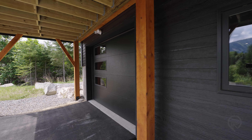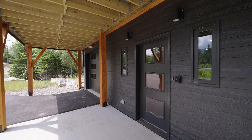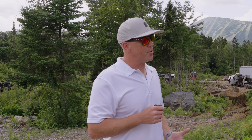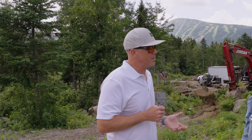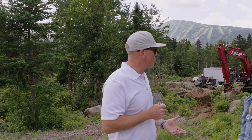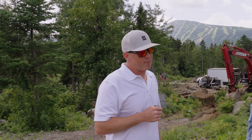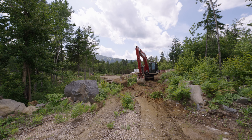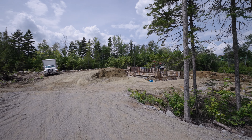On a new construction build like this one, what's the projected timeline for completion? When we're working with a client build starting from scratch, we usually tell people 12 to 18 months. But in this case, we've done several months of planning and we're already well underway — the concrete crew is working today. We have confidence that this will be ready for February vacation this ski season, so if you want to buy this home, you'll be able to use it this year.